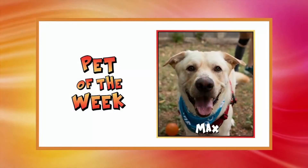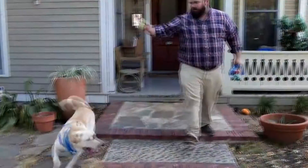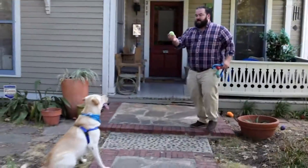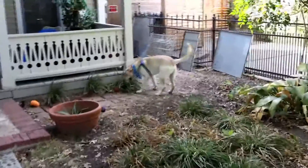Last but not least, we want to share with you Max. Max is fun-loving, he's a goofy big boy, and he is a total sweetheart. He is great with kids and he hasn't met another dog that he doesn't love. So maybe you'd like to consider bringing Max into your home.